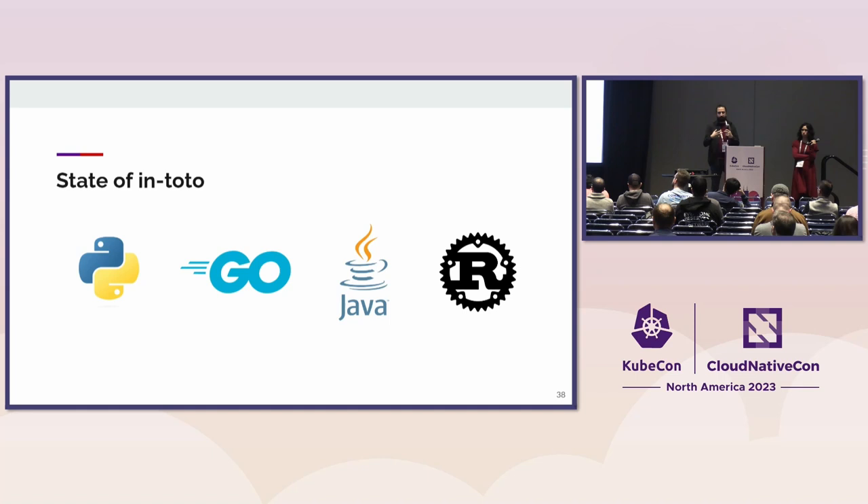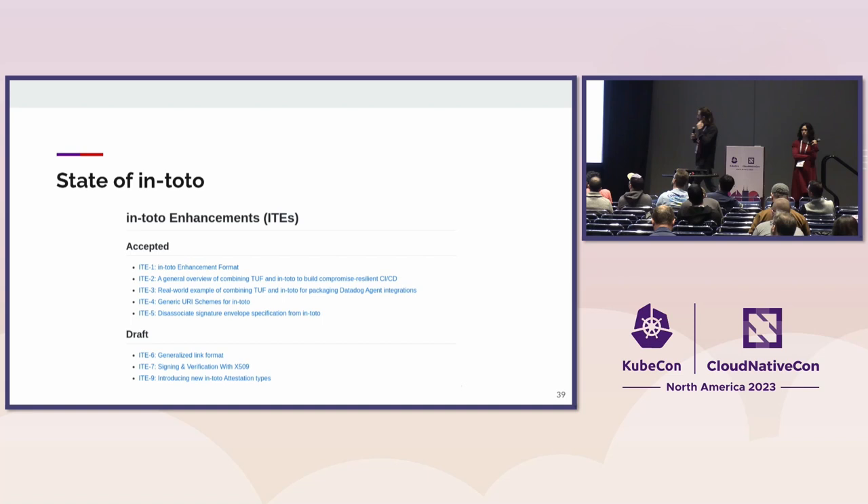The major implementations we have are Python, which is our stable implementation — we try to fix security issues but not add weird new features. Then we have the Go implementation, which is pretty much bleeding edge — the one we use to test new features. We also have implementations in Java, mostly used for the Jenkins plugin. If you're using Jenkins, you can install the In-Toto provenance generator. And the Rust implementation, which is used by a project called RebuilderD, heavily connected with the Reproducible Builds project.